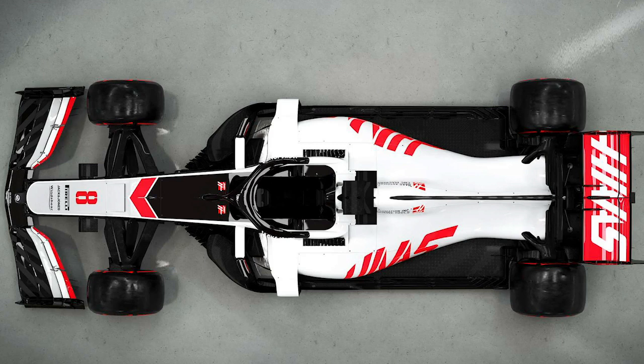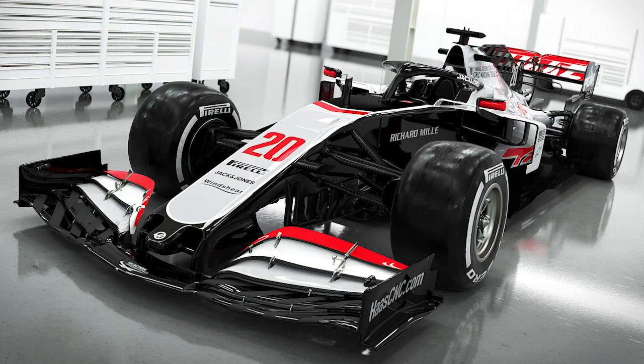Well done Haas — very very good livery. It looks like an American livery, which sounds stupid, but I think Haas has done a great job. It's a lot better, and I think it is probably the best livery over the black and gold one. Out of 10 I'll give this livery a 9 — maybe a 9.5 — but we'll go with 9 out of 10. It is the best black, white, and red livery they've done since coming into the sport in 2016.